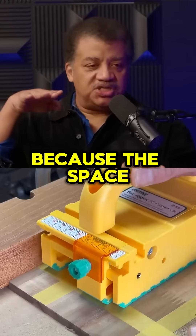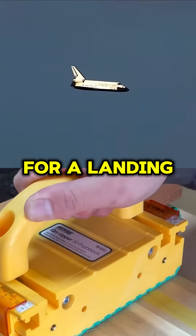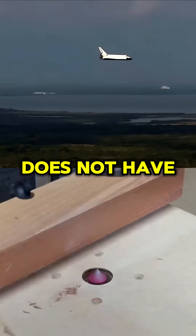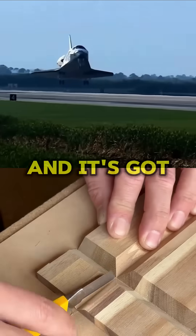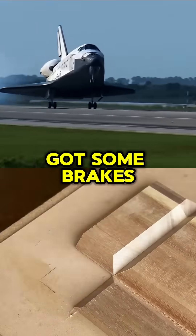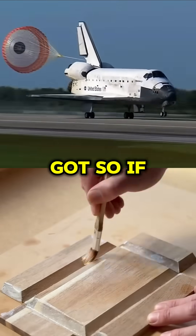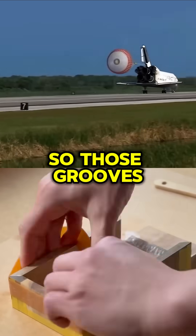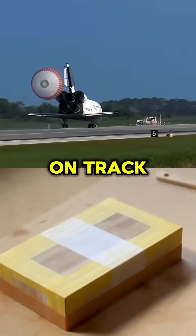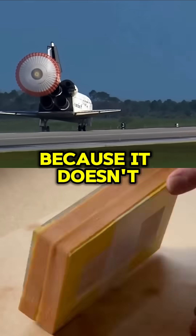Why? Because the space shuttle, which comes in for a landing, does not have engines. It is a glider as it comes in for a landing, and it's got a parachute and some brakes. But if there's a crosswind, that's hard to fight. So those grooves help it stay on track, because it doesn't matter how you come in.